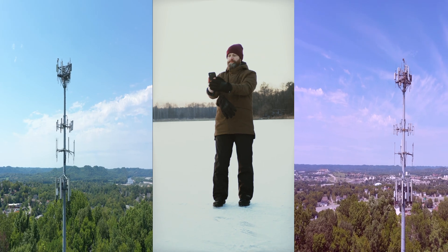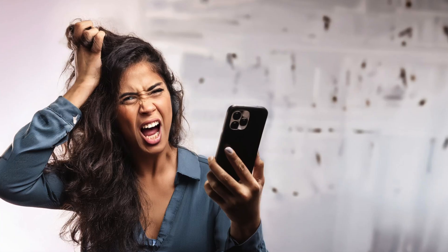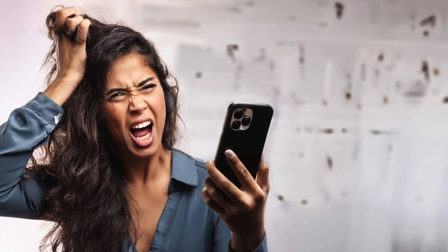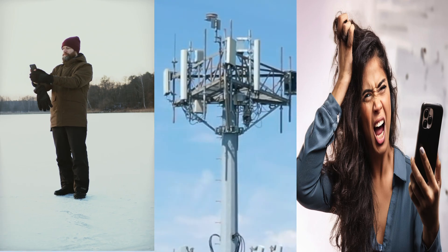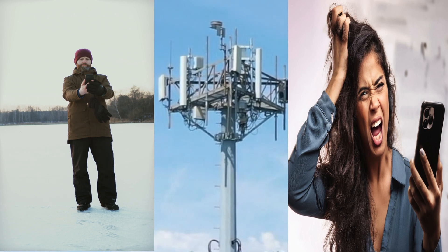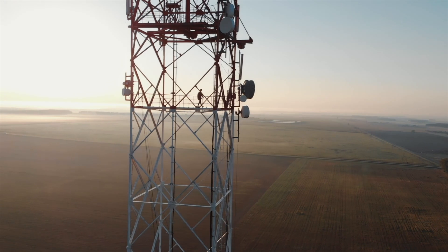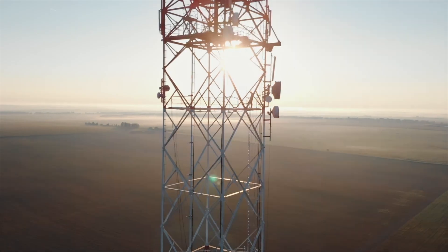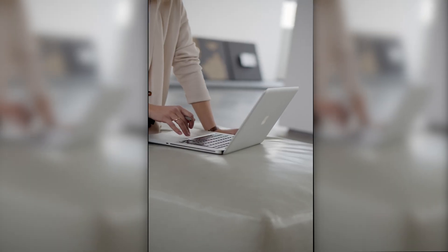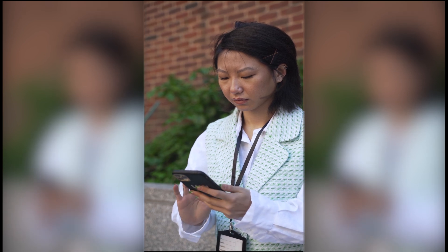Have you ever missed an important call because you had no cell service, or your phone kept dropping calls because of poor cell service? We certainly understand how difficult that can be, so today we're going to show you how to change all of that. Thanks to the advancement in high-speed internet and collaboration between phone manufacturers and cell phone providers, we now have Wi-Fi calling — a service that enables cell phones to make and receive calls over any Wi-Fi network.